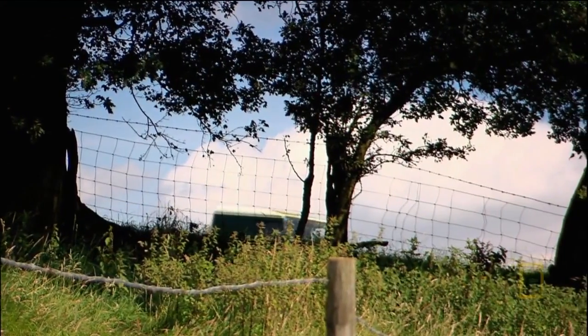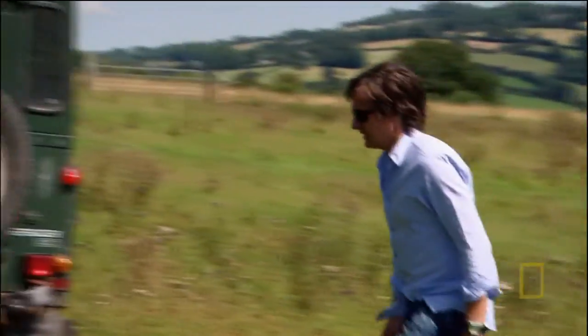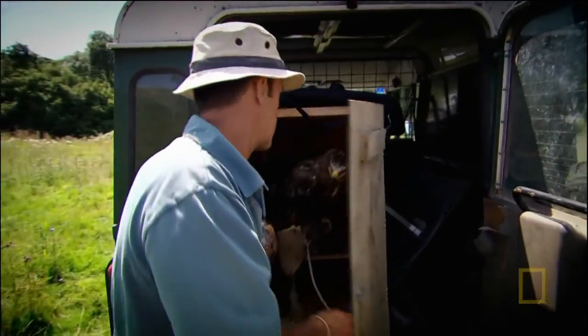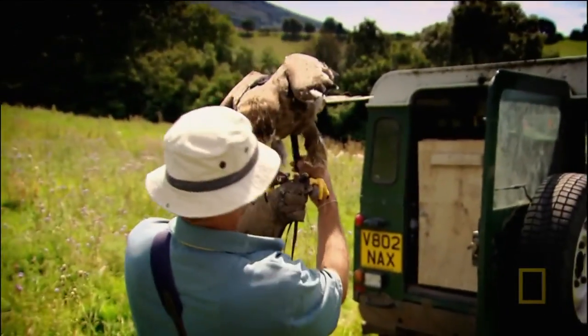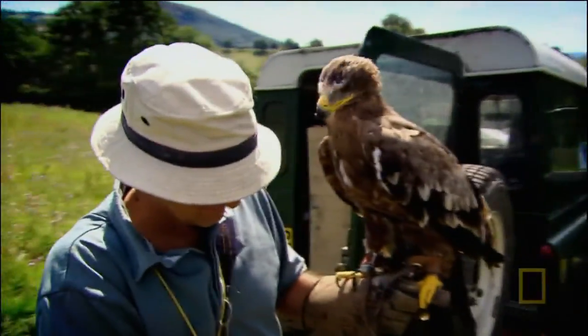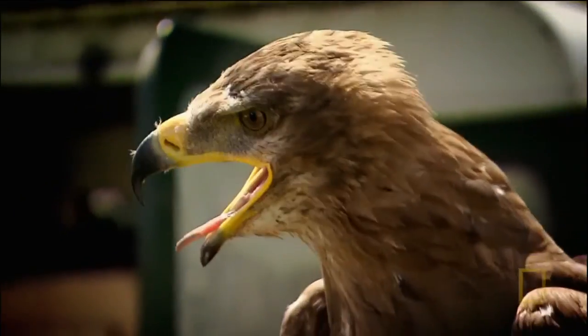For the next stage of my investigation, I'm meeting another leading aerodynamics expert. His name is Cossack, and he's a steppe eagle — a species named after the wide open plains of the Central Asian steppe. Cossack is a scavenger by nature, and his lifestyle gives him a very similar problem to the A380.